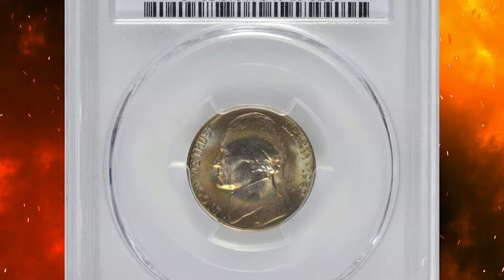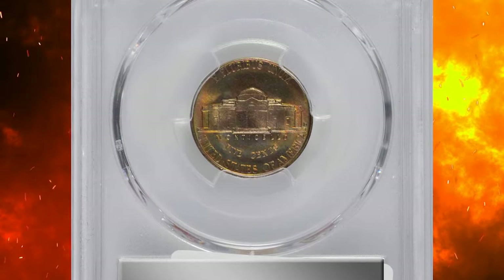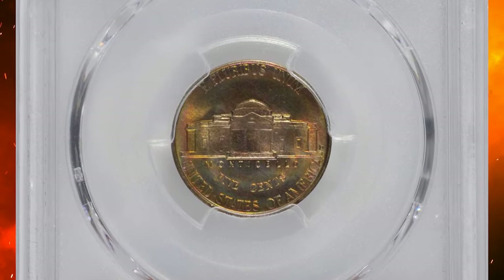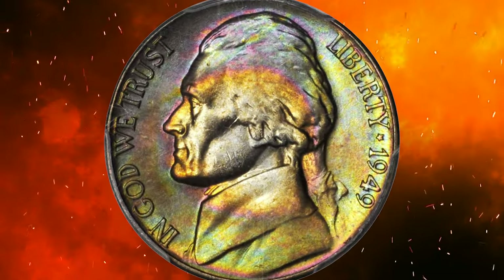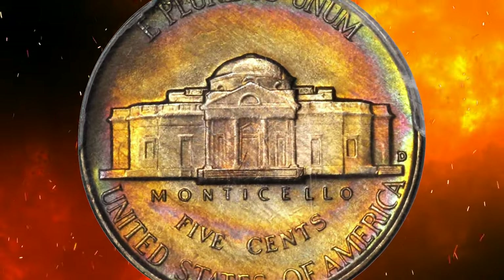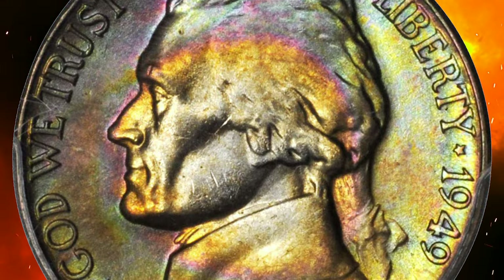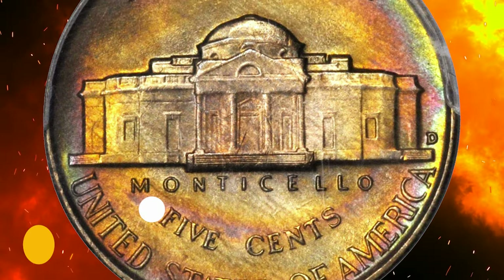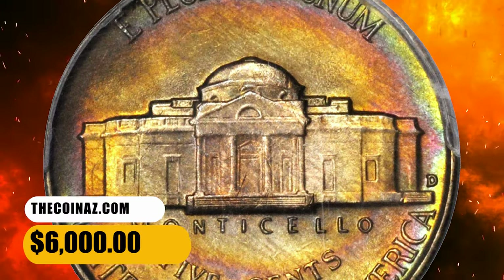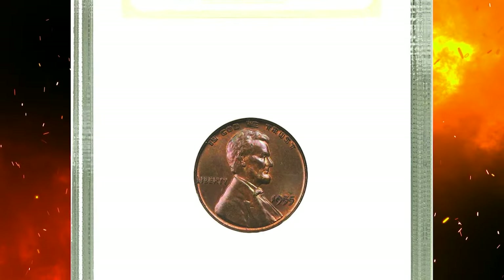Number 8: this is a 1949-D Jefferson nickel in MS67 condition with full steps. Not only is this coin a significant strike and condition rarity, it is a breathtakingly beautiful superb gem with extraordinary multi-colored target toning on both sides. Sharply struck and virtually pristine, these coins are sought after by high-quality Jefferson nickel collectors as well as toning enthusiasts. It was sold for $6,000.